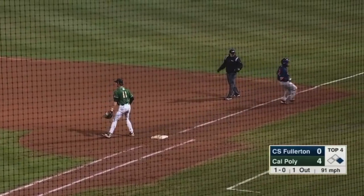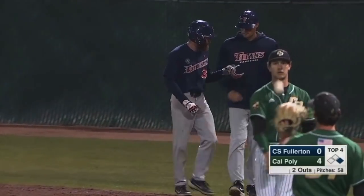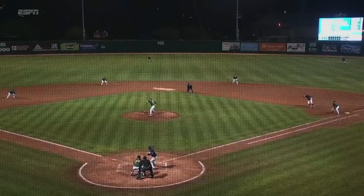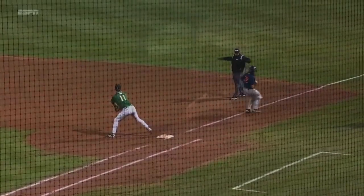Sharply hit to short. Nice fielder by Doherty to second for one, not in time to turn two. But Dylan Doherty's playing very good shortstop tonight. He's had some errors this year, and this club leads the Big West in errors. But watch Doherty lay some leather on here — he gets it over to Gurnick, and they almost turn this 6-4-3 double play.